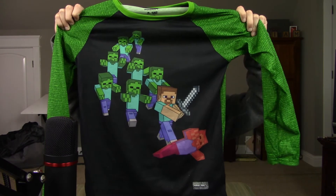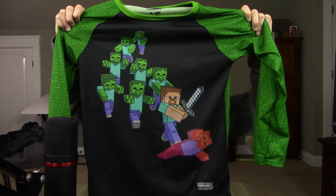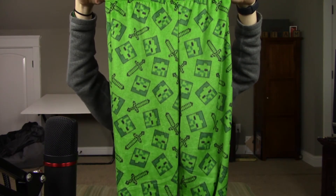I also got some Minecraft pajamas. As you can see, they're very zombie-themed — lots of green — and I'm not entirely sure they fit me, but it's a really cool gift.